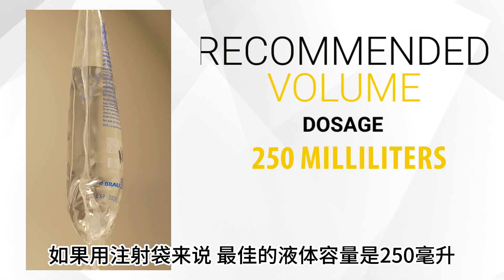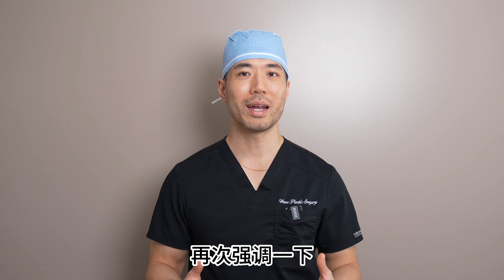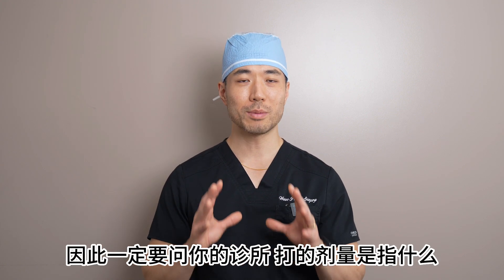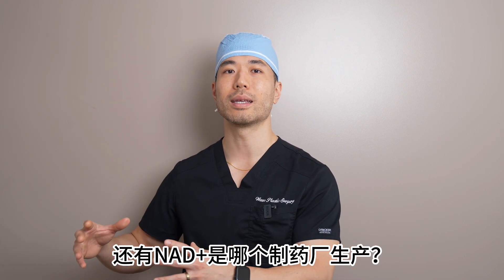In terms of volume, the recommended volume is 250 milliliters. There is no fixed volume, but please keep in mind that this is entirely different from the dosage we just talked about. So please be sure to check with your provider — is it dosage or is it volume, and where did the NAD come from?